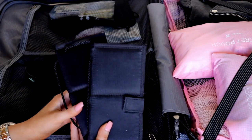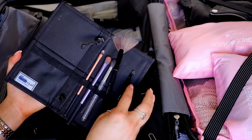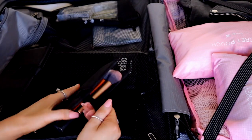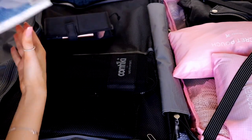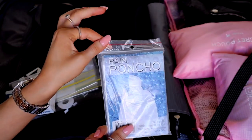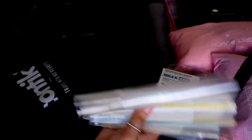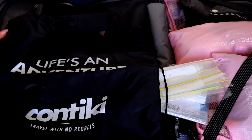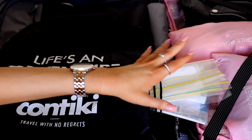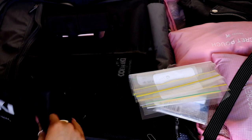I have my makeup brushes: a few eye brushes, a fan brush, and my eyebrow brush. In another section I have my face brushes. I also have a rain poncho in case it rains, some plastic bags because you never know, and a Contiki bag to put dirty clothes in just to separate them from the rest until I wash them.